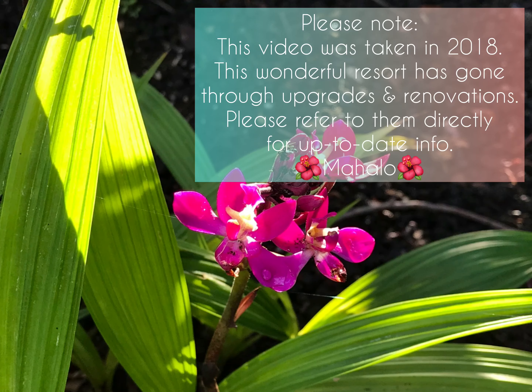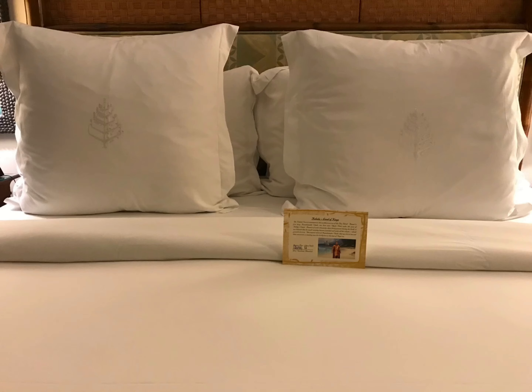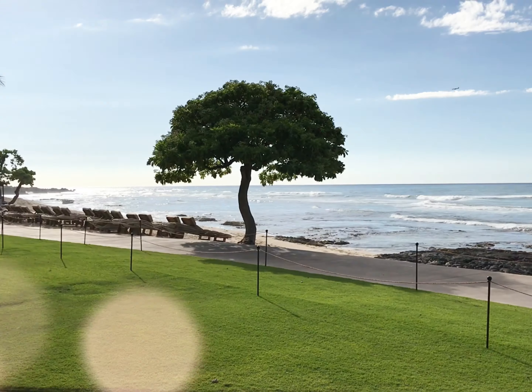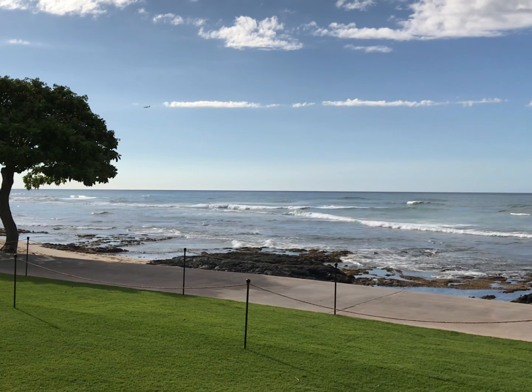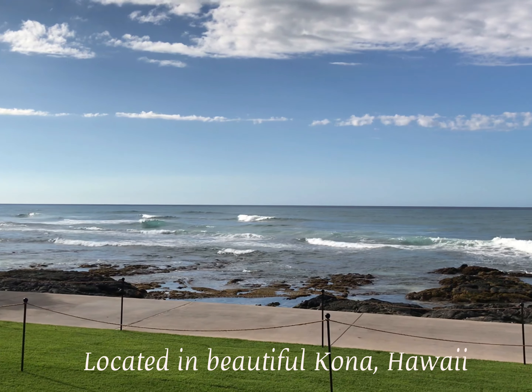Aloha and welcome! Here's a little flashback to 2018 and our stay at the Four Seasons Hualalai — rest and relaxation at its finest, great dining options, and million dollar views. Hualalai is an oceanfront luxury resort located in beautiful Kona, Hawaii.